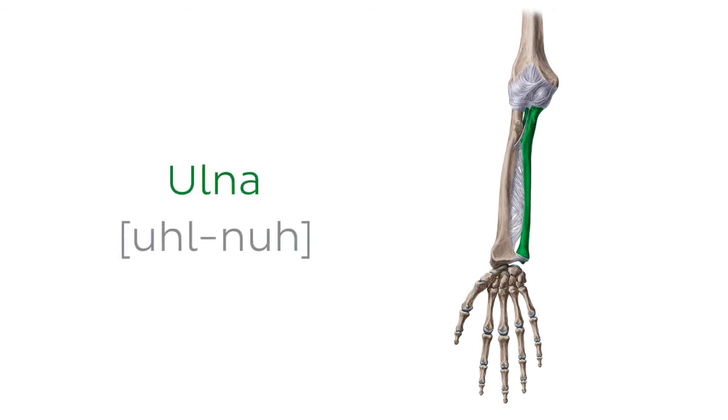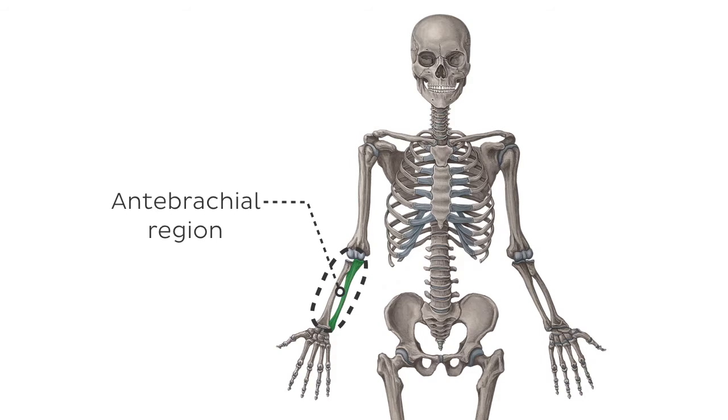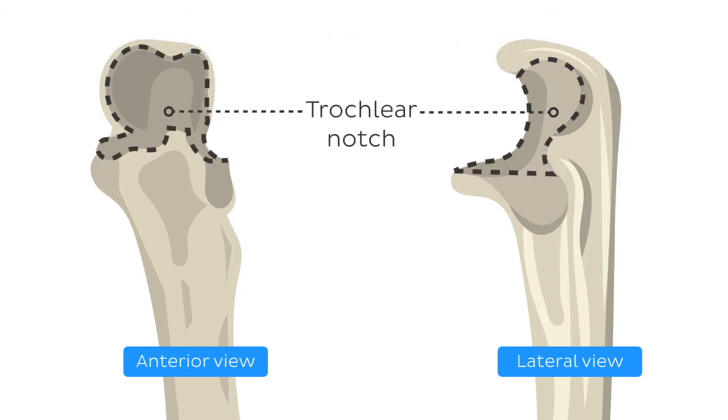The ulna is a long bone that helps stabilise the anti-brachial region from the medial side of the forearm. Its proximal end consists of the following two processes and two notches: the olecranon, a hook-shaped process located on the posterior aspect of the proximal ulna end; and the trochlear notch, which is a C-shaped notch located anterior to the olecranon. It articulates with the trochlear of the humerus at the elbow joint.